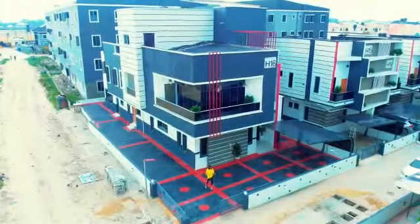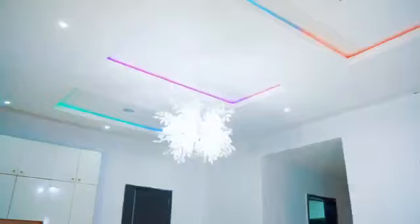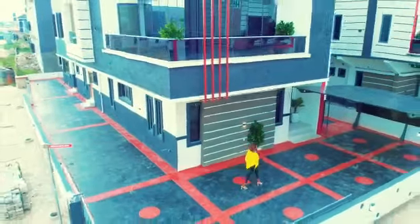This house is fully automated. We have an indoor swimming pool — a five-bedroom smart home duplex with palatial penthouse, located at Pantheon Lane, BV Estée Chevron, Orchid Lake, Lagos. Come with me guys.